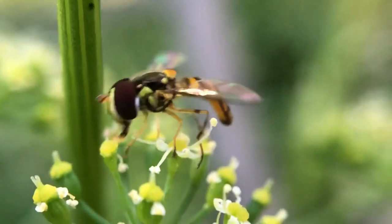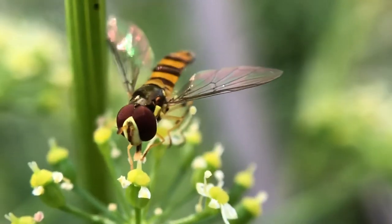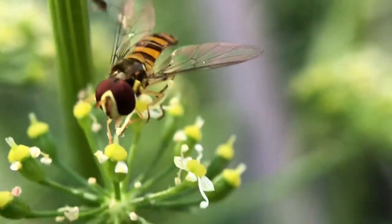Hey guys, Drake here with the Nectar Bar and today we are day 29 of quarantine 2020.